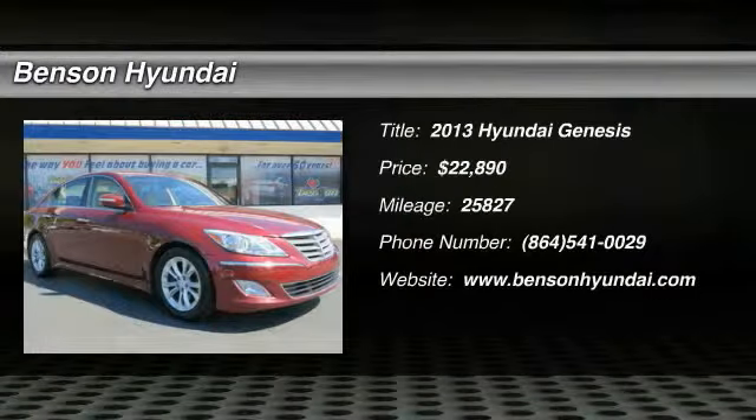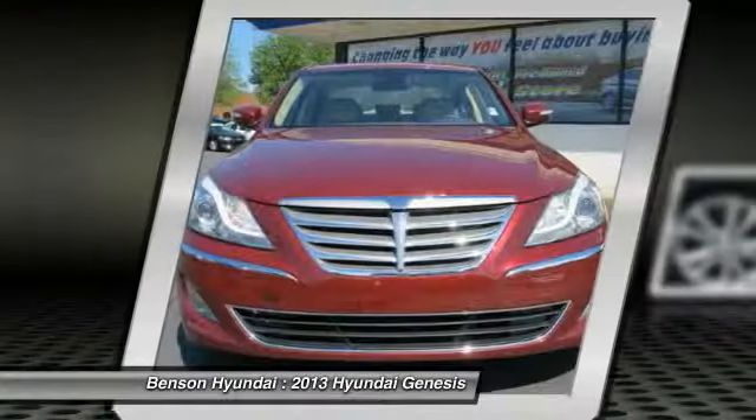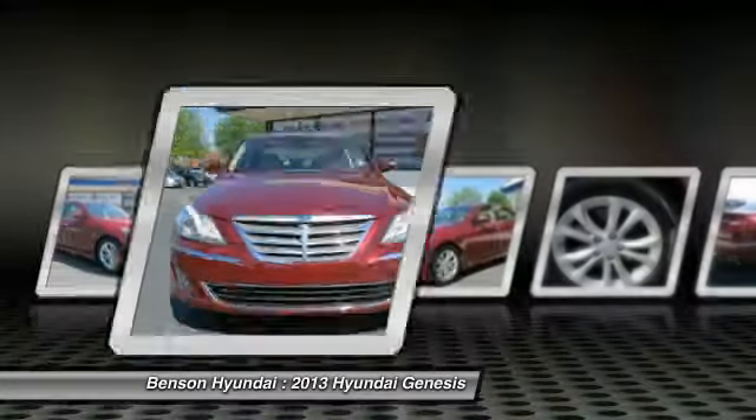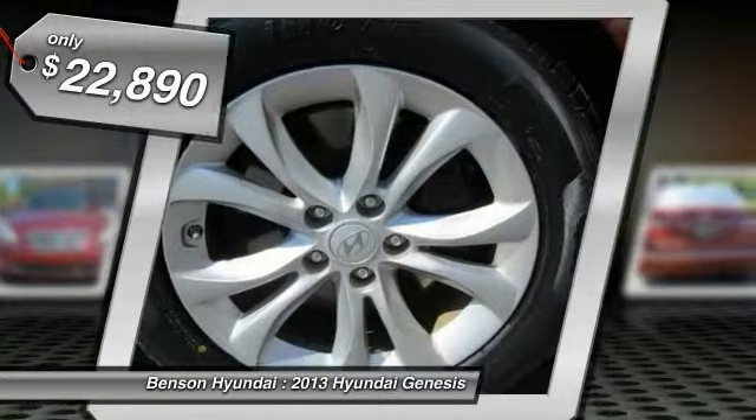The 2013 Genesis. It wasn't named 2009 North American Car of the Year for nothing. Genesis combines luxury, performance, and engineering for one powerful and memorable driving experience — and is priced below $25,000.